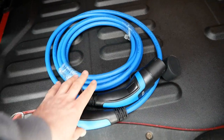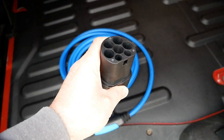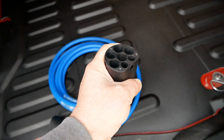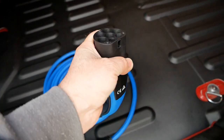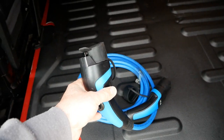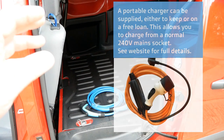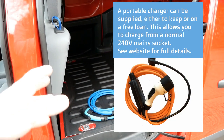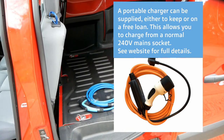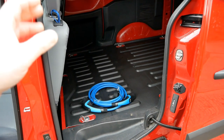We've got a new 32-amp charge cable — this end is Type 2 to plug into a home or workplace wall charger or a public charging post, and then the Type 1 connector plugs into the socket on the front wing. I can also supply a portable charger, often called a granny cable, which allows you to charge on a normal mains socket. I offer a free loan of those — you buy the cable with the van, and when you get your wall charger installed, if you no longer need it, you can return it and I'll give you a full £100 refund.